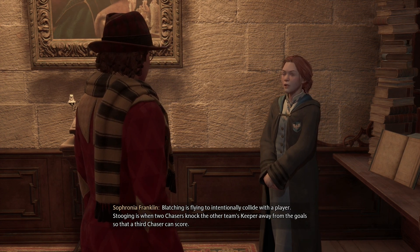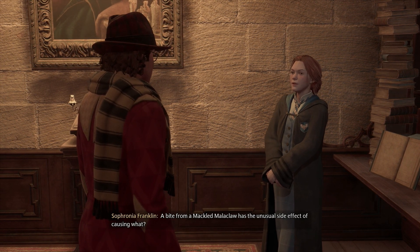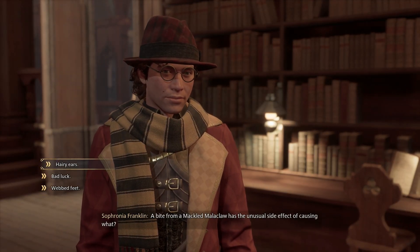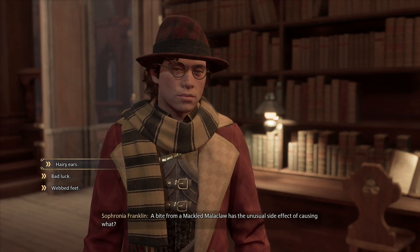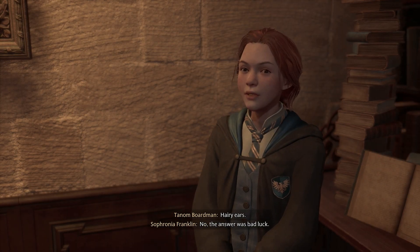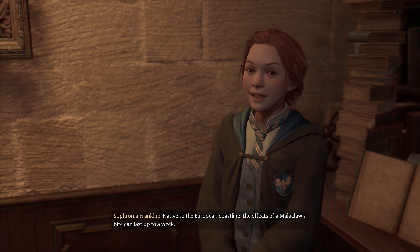Stooging is when two chasers knock the other team's keeper away from the goals so that a third chaser can score. A bite from a mackled Malaclaw has the unusual side effect of causing what? I'm going to say hairy ears — I feel like that's what it's going to be. Hairy ears. No, the answer was bad luck. Ironic. The effects of a Malaclaw's bite can last up to a week.